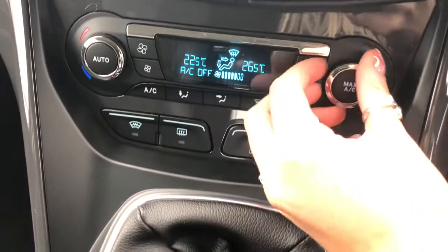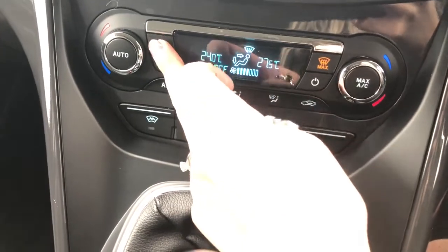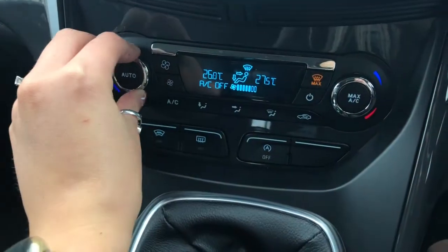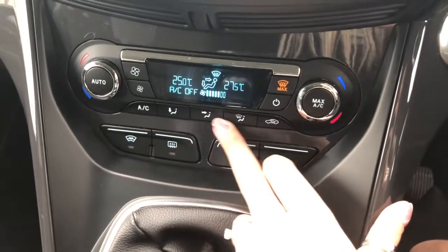So firstly to the air con — you can adjust this so that the two passengers in the front can have their individual temperatures set, and you can choose from different blower settings to control how powerful the air con is.